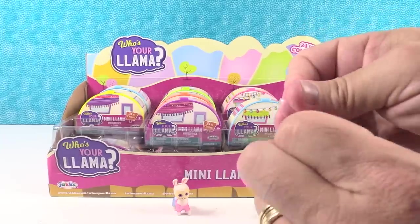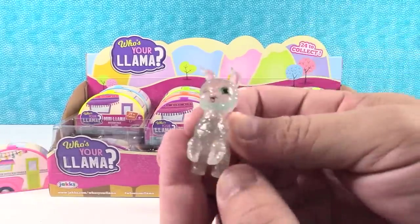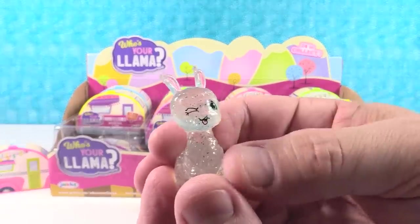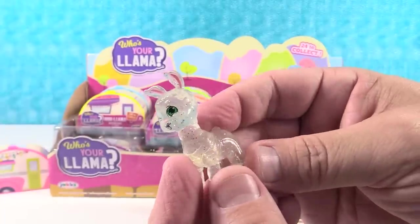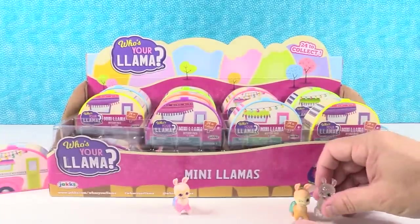This is a clear llama. Check this one out - it is clear and sparkly. It has a winky eye and one green eye looking at you. Very cool. Little clear llama. Awesome.